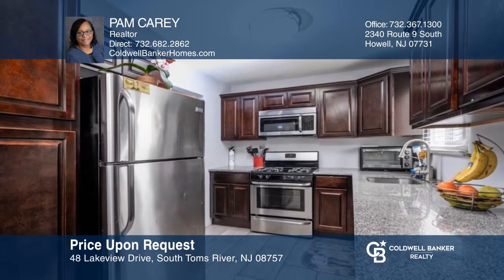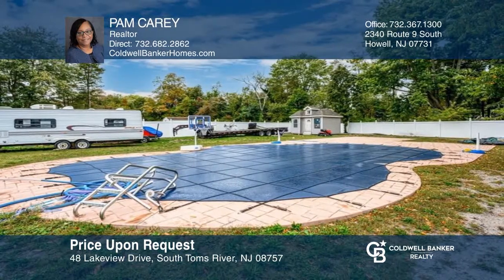This newly redone beauty boasts four bedrooms, two baths, an eat-in kitchen, and an oversized yard with a new in-ground pool. Make yourself at home by scheduling a tour with Pam Carey.